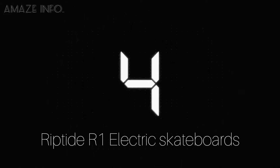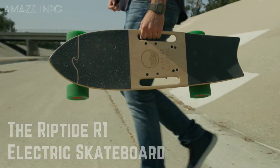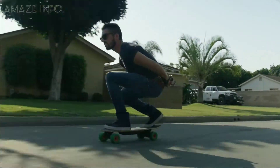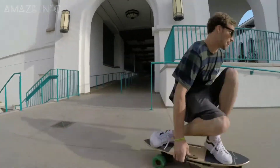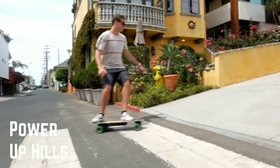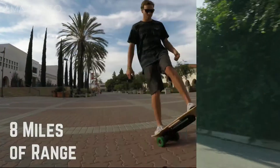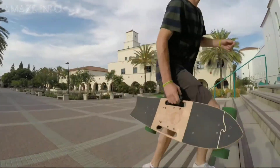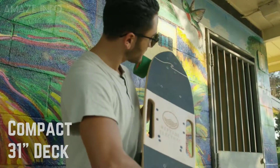Number 4: Riptide R1 Electric Skateboard. Now let's talk about skateboards — not a simple one, but an electric one. Both powerful and convenient, you can enjoy getting around with the Riptide R1 Electric Skateboard. It is compact, lightweight, and 31 inches in length, so you can conveniently bring the skateboard anywhere and stow it wherever you like. The built-in handles also make it comfortable to carry — in fact, you can even pick up the board with just one finger.